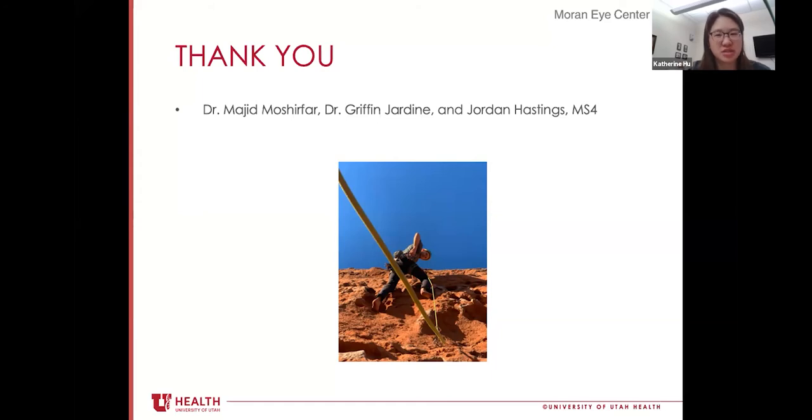Our last presenter is Rhett Thompson. He's from Spanish Fork, Utah, and majored in American Sign Language in undergrad at Utah Valley University. Something interesting about Rhett is that he took a leave of absence during medical school to create a medical education company called Physeo.com. Today he is presenting on deep anterior lamellar keratoplasty.